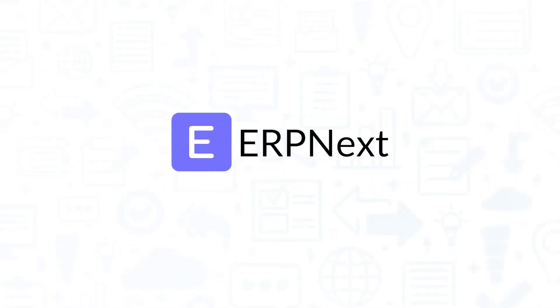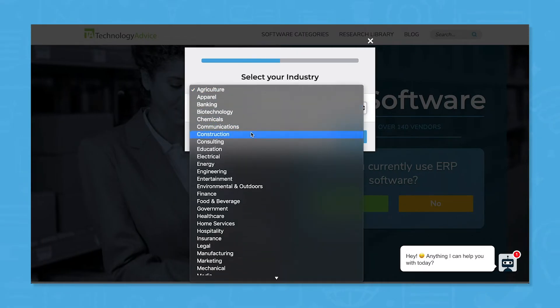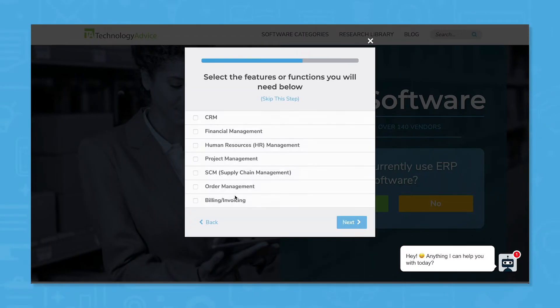If you're looking for an ERP software, you should consider ERP Next. But if you want to speed up your search, use our product selection tool to get a free shortlist of ERP software recommendations. Click the link in the description to get started.